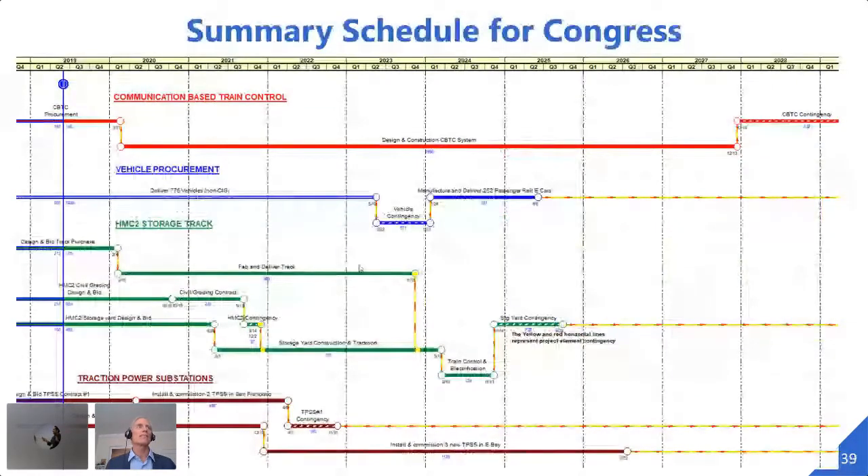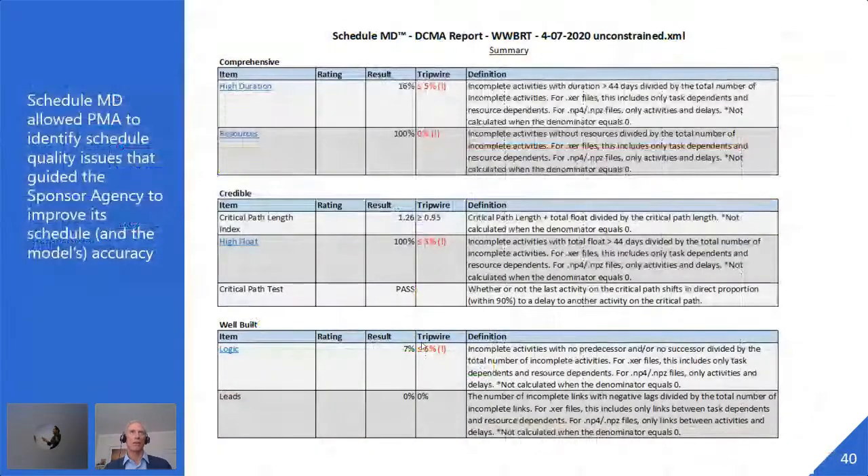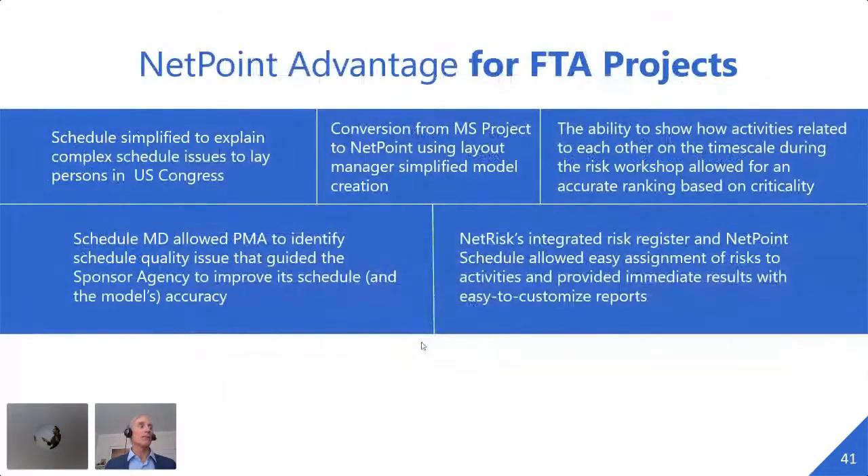All we did for the FTA was make it simple. A $3.5 billion project consisting of four separate projects with separate project managers — we boiled it down to just the basics they needed to know: how much contingency was on each project and where the contingency was hidden. These reports go to Congress. As part of reviewing agency schedules, just as we've done for LA Metro, we use ScheduleMD — one of the NetPoint Suite tools — to find problems and provide a roadmap to the sponsor agency so they can improve their schedule and do their job better.